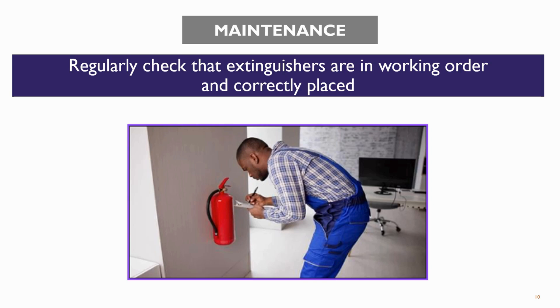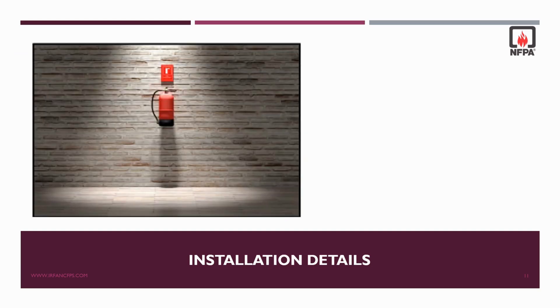Now let us discuss the most important topic for today's session: installation details of fire extinguishers as per NFPA 10 requirements. If a fire extinguisher weighs more than 40 pounds or 18.14 kg, then to ensure easy access, the top of the fire extinguisher should be no more than 3.5 feet from the finished floor level.